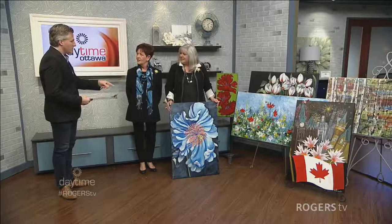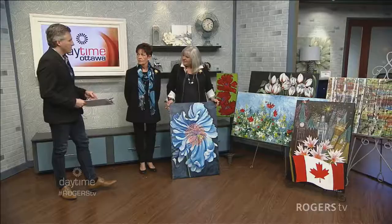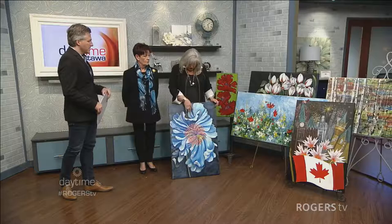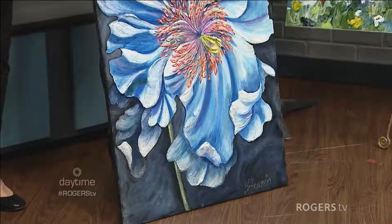And Jill Alexander as well — Jill, you're holding up a piece of your artwork right there. This is one of mine, this is the Blue Poppy. Lots of texture — it's actually popping out, which is wonderful. When the light hits it, it has a natural shadow which gives that extra something to the painting.